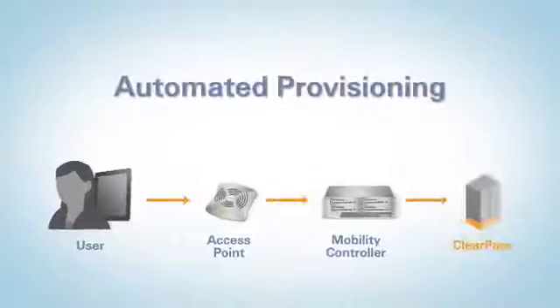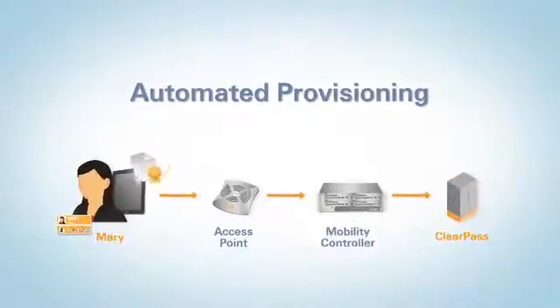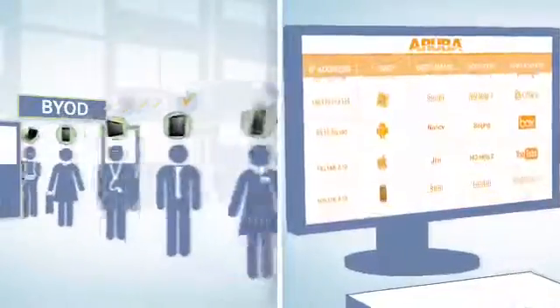ClearPass also reduces the need for IT support with a device onboarding process that lets guests and employees self-register their devices with stronger security. Imagine all your end users are able to get on your secure network without you ever having to touch any of their devices. That alone will save you significant time and resources.